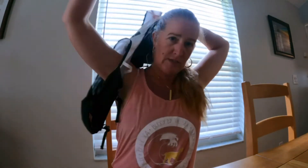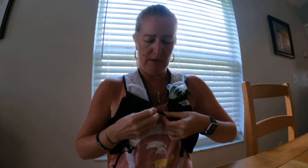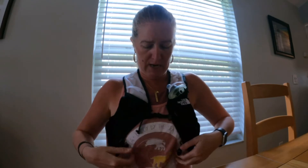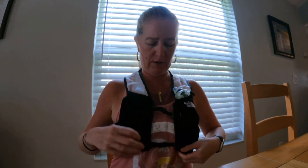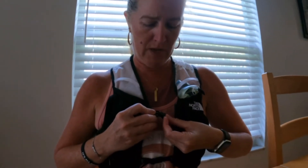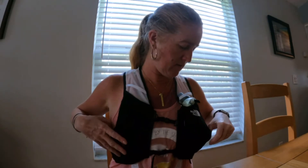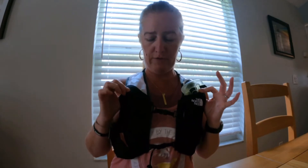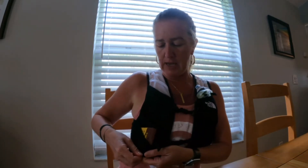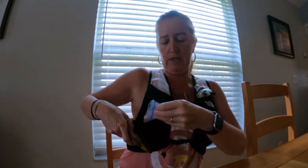I'm just going to put it on because it's easier to show that way, although it's still a little sticky from my run this morning. These adjustable straps just click right in and you can tighten or loosen them as needed, which is great. It's a small, which I thought would be perfect — I might have actually needed an extra small, and I'll explain why in a minute. The fabric is really stretchy and very breathable, which is awesome.